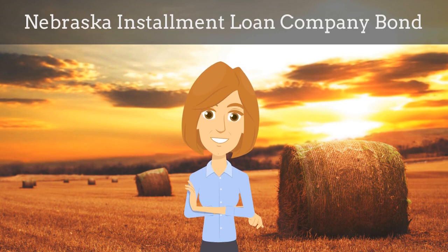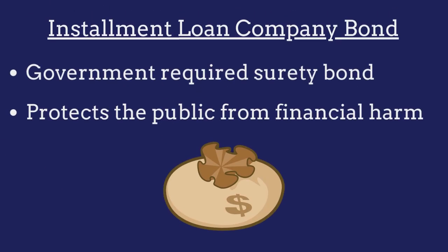In this video, we explain what Nebraska installment loan company bonds are and how insurance agents can efficiently obtain them for their customers. An installment loan company bond is a government required surety bond that protects the public from financial harm if the lender violates the bond's provisions.